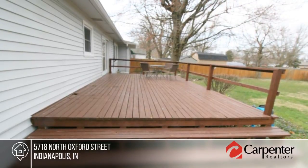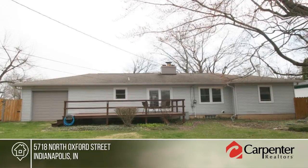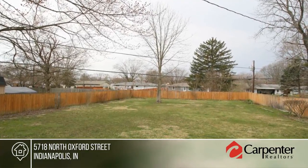Outside you'll find a full privacy-fenced backyard, large deck, and a storage shed. A home warranty through HSA including buyer and seller's coverage is in place.